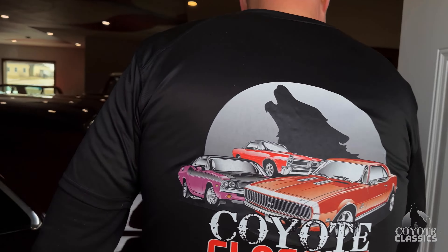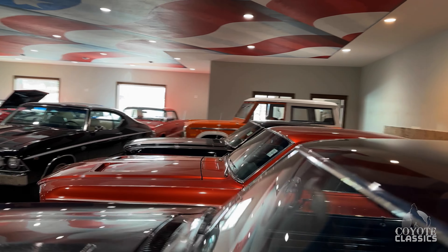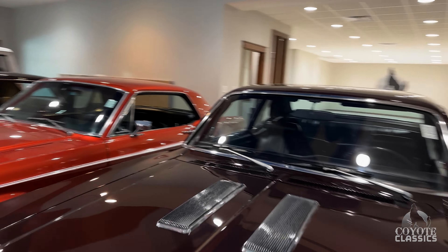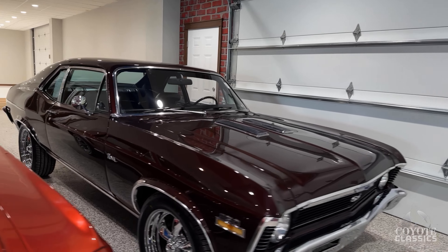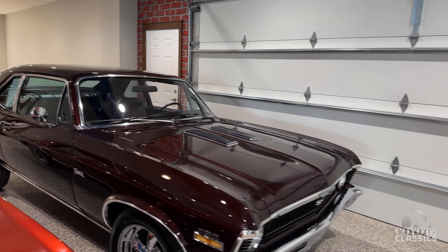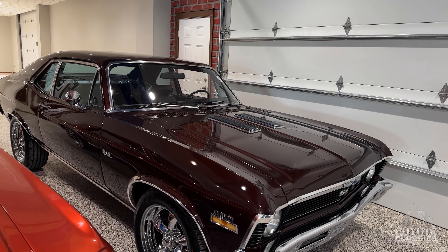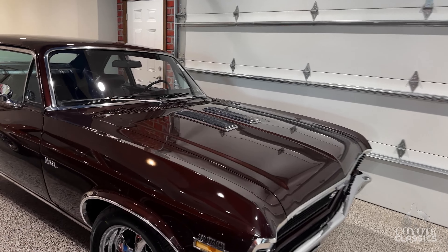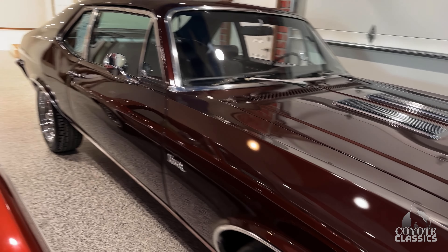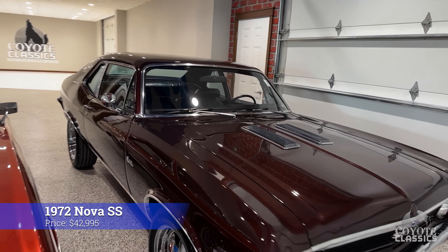We're still waiting on the LS5 Chevelle to come in — it was supposed to come in last week but got delayed in transportation. This Nova turned out fantastic. If you guys remember, last week it had rally wheels — 14-inch rallies, no wheel well trim — and the paint kind of came in dirty. We buffed it, shined up all the chrome. It's fantastic now, and this one's on the site. That thing's not going to last very long.